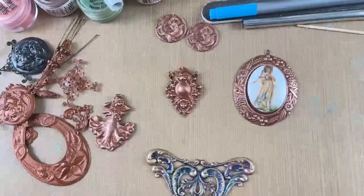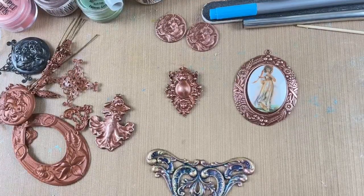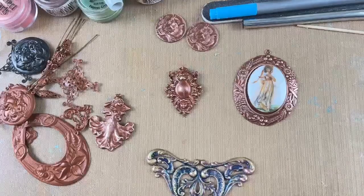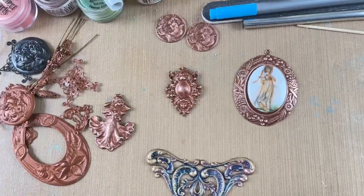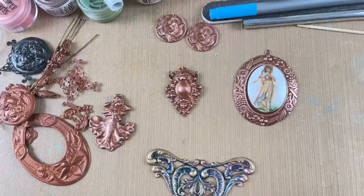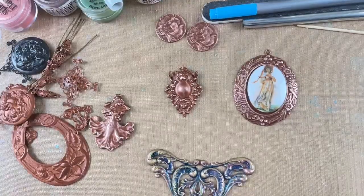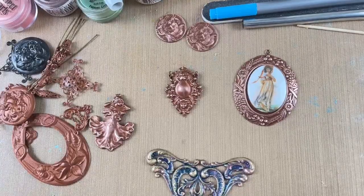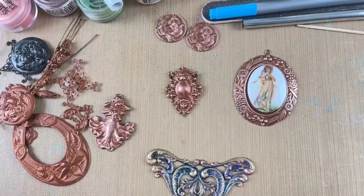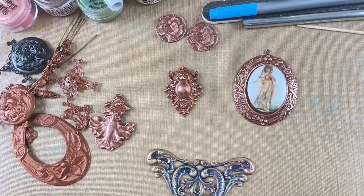The first time we got gingerbread brass, the plater accidentally put a slight lacquer on top that gave it a satin look — it wasn't matte. I went ahead and put it online anyway. Everybody liked it. But when we got our second order a week or so ago, he did not do that, which I asked him not to. I wanted it matte because you can do a lot more with a matte finish.